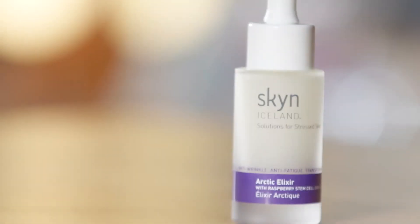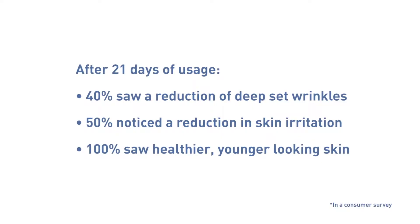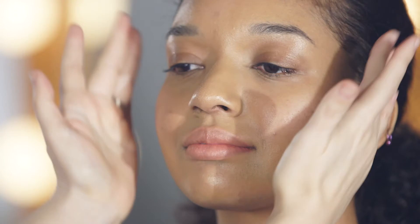Arctic Elixir is packed with peptides and plant-based stem cells. I love to use this before makeup application as it really refines the skin's texture and adds an instant boost of hydration. It makes skin really tight and beautiful and it looks great under makeup.